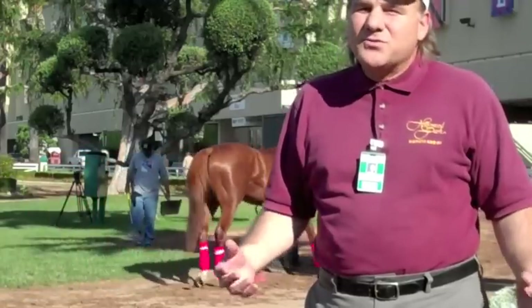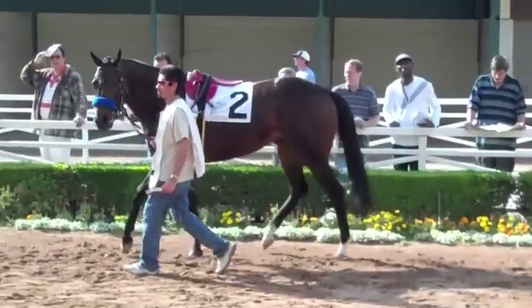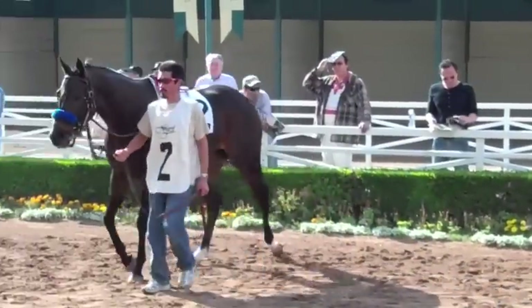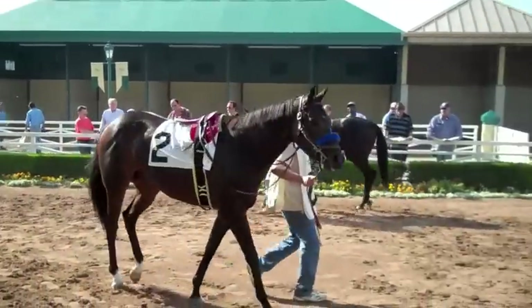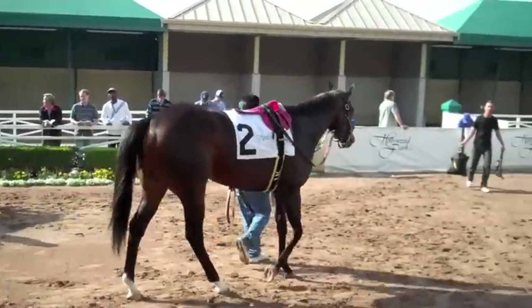There are a few things you can look for when you're in the paddock, and you can maybe spot the winner of the race just by looking at the horse. There are three things that I look for. The most important thing is to look for a horse that's full of energy. The horse has a little bit of a bounce in their step, almost be prancing, maybe the head will be arched a little bit. That's the most important thing to look for.